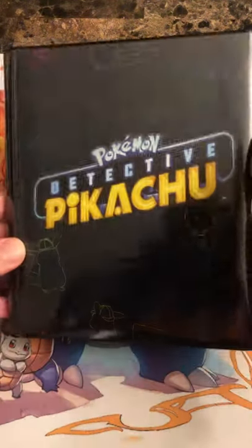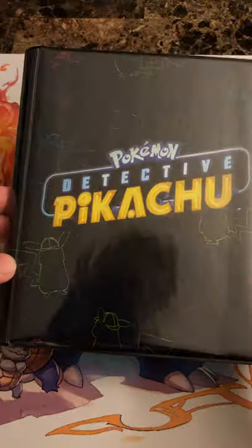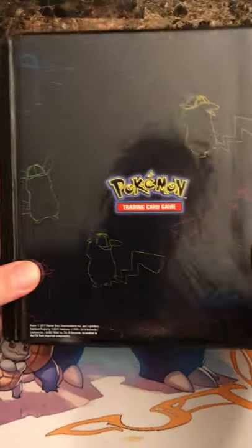What's going on everybody, wacko backo here. Today we're going to be going through the Detective Pikachu complete set. I actually just picked up this really cool binder — let me know what you think in the comments.